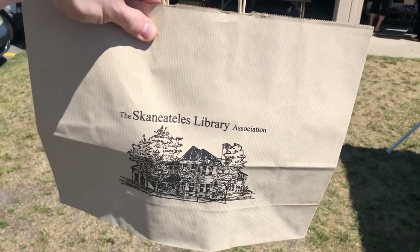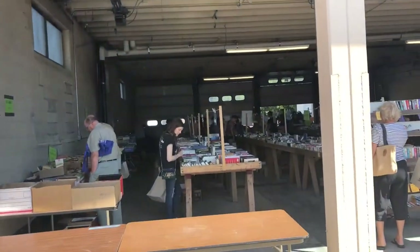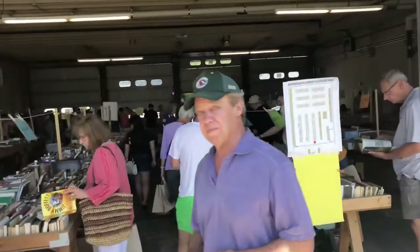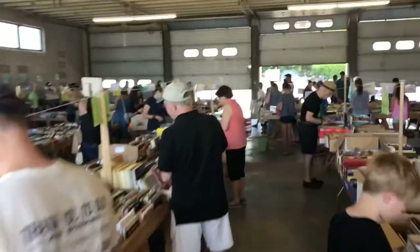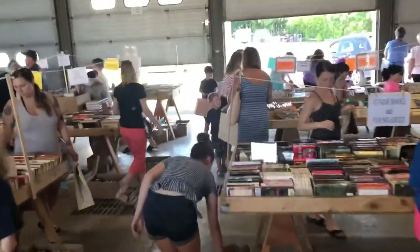I have my bag in hand and this is the sale. It's broken into all different areas, so we are going to get as much as we can cram into here for $5 and then maybe get some more. I like to start off by going towards the back and going into the kids area and seeing what type of stuff I could get there. Let's check that out.